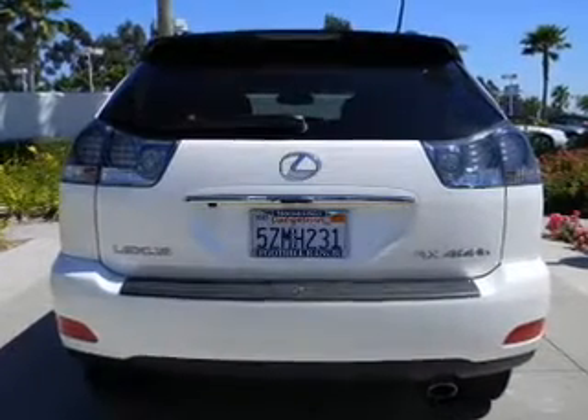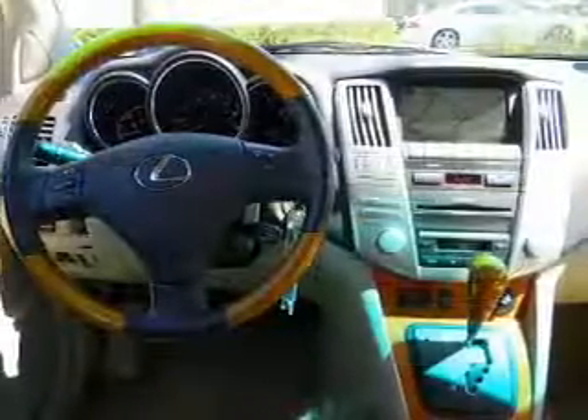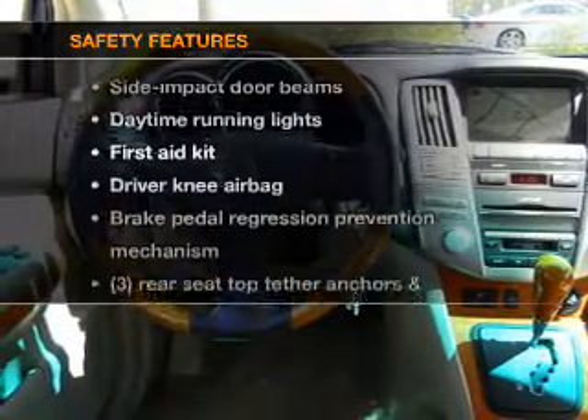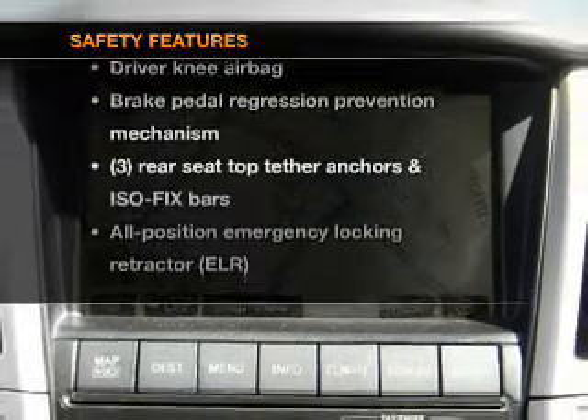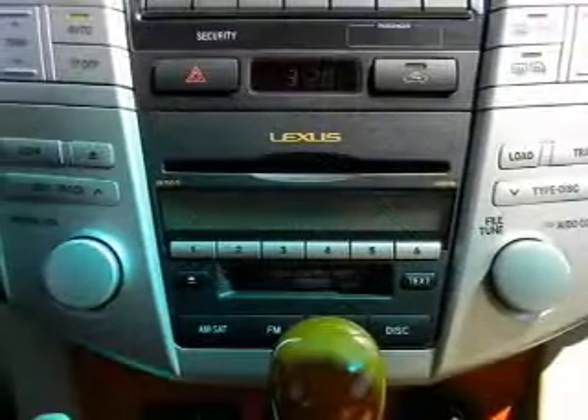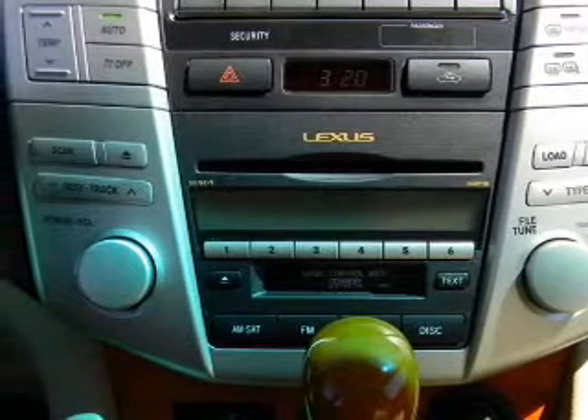Let's enjoy these notable features included in this vehicle: power door locks, power windows, cruise control, power steering, and air conditioning. If safety is a high priority, rest assured knowing that these top safety components are included: side airbag, stability control, daytime running lights, and low tire pressure warning.